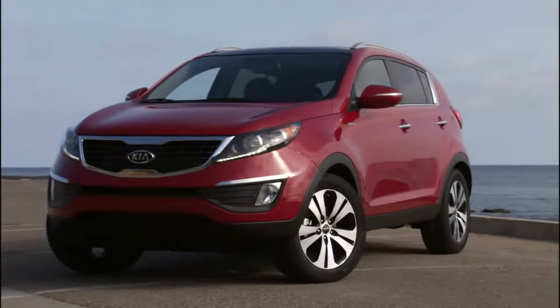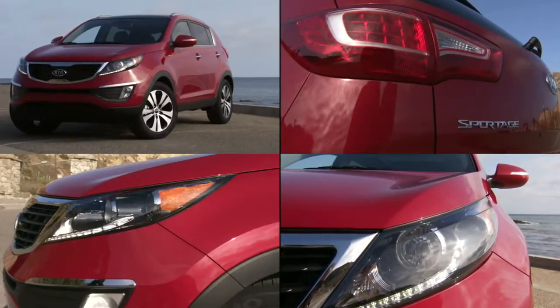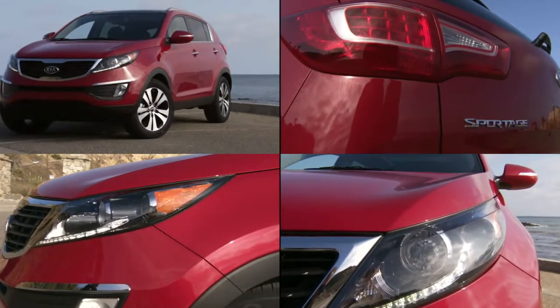If we're being honest, you don't usually think about high style when talking about a small SUV, but the Sportage is a little bit different. It actually debuted at the Geneva Auto Show, which is a really swanky, upscale auto show, and it was designed by an Italian guy.